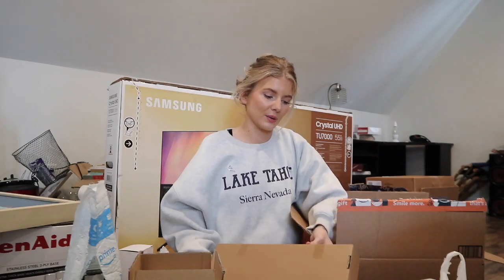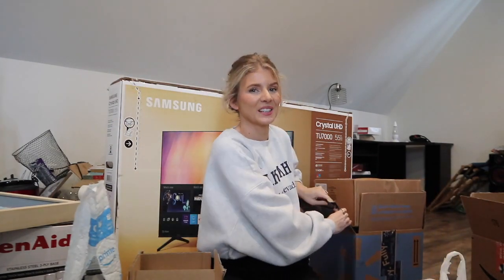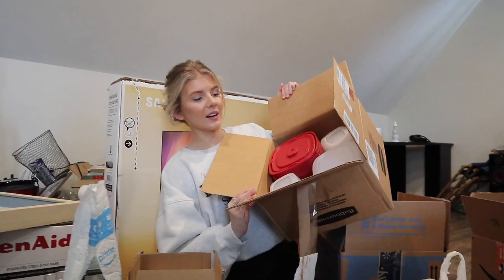Sorry if this video is too long or boring but I thought this would be a fun video to share with you guys. These are some more dish towels - I feel like we're never gonna have enough. You thought it was over? No, we still have a lot more to go!